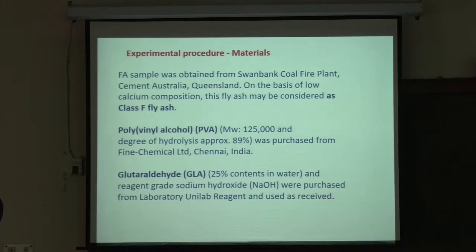These fly ash samples were obtained from a cement facility in Queensland, Australia. Dr. Ahmad Jani, whose work was presented yesterday on polypropylene, used the same fly ash. Dr. Dilip Devanath also used the same fly ash in this work. It selected one fly ash — a class F fly ash, which means low calcium.